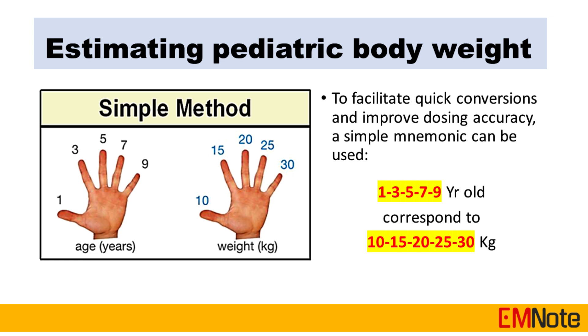For example, a 1-year-old weighs 10 kilograms, and a 3-year-old weighs 15 kilograms.